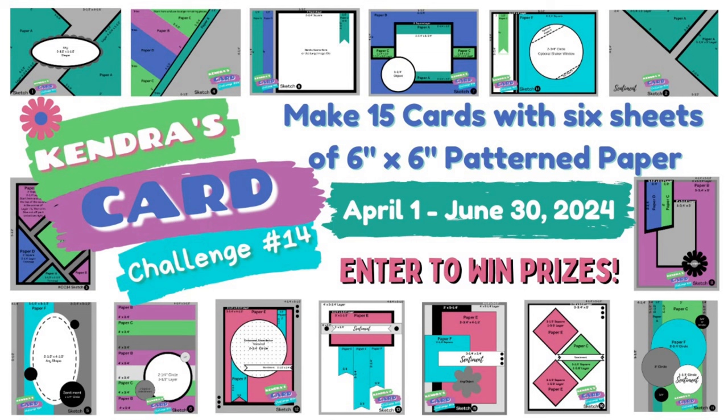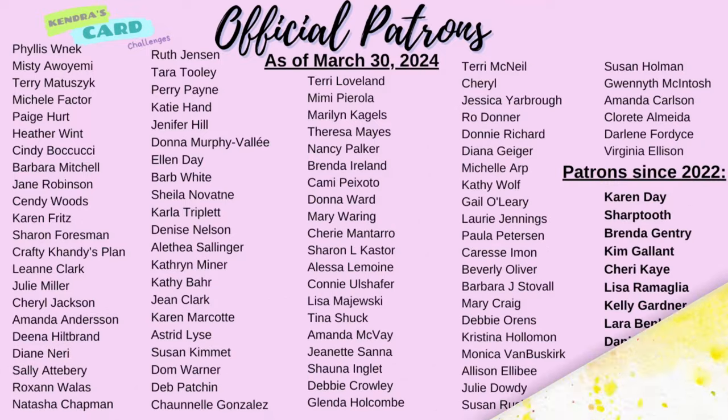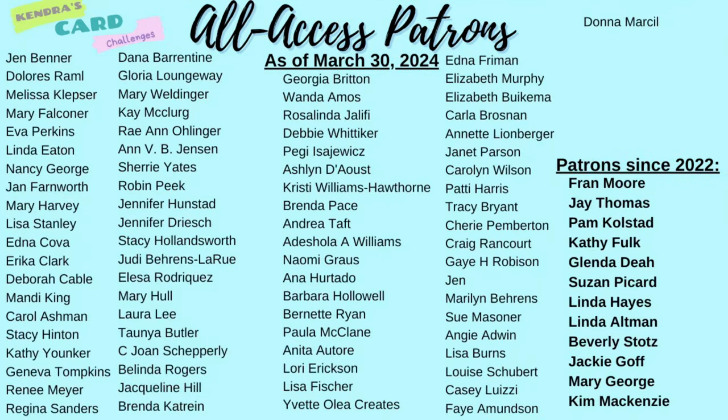Remember you have until June 30th of 2024 to create your cards and get them posted to the Kendra's Card Challenges Facebook group or uploaded to the form. If you're watching this video after June 30th, you can download the archived printables through my Patreon page as a patron member, or purchase them individually through my Spring Store. These are linked at the bottom of my website homepage at KendrasCardChallenges.com.